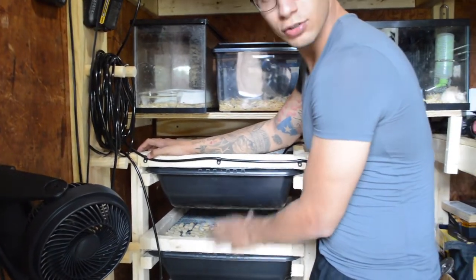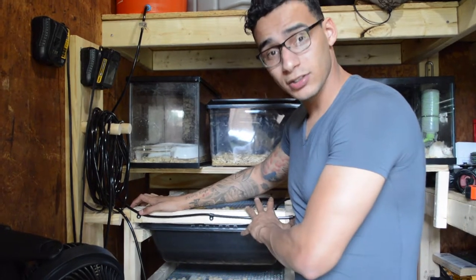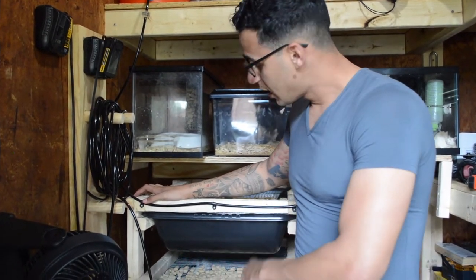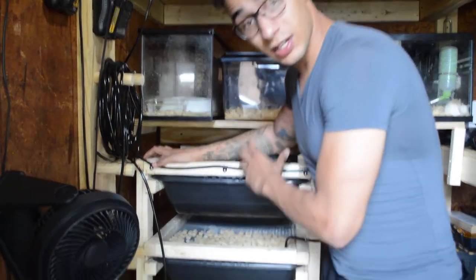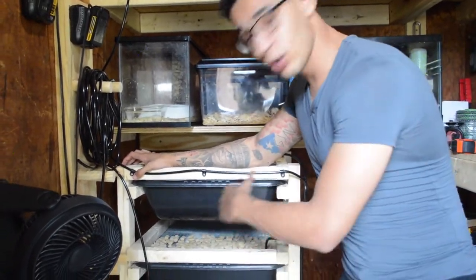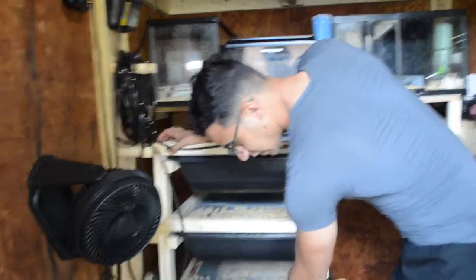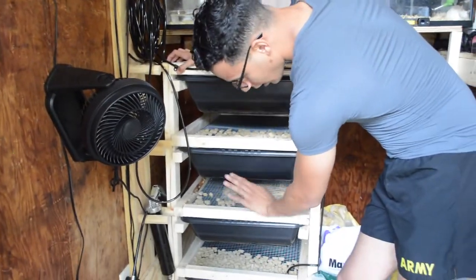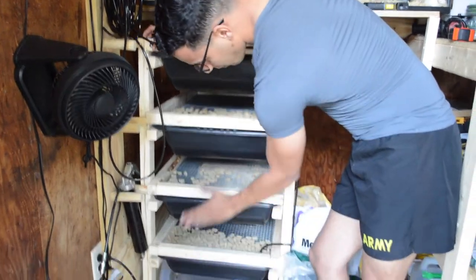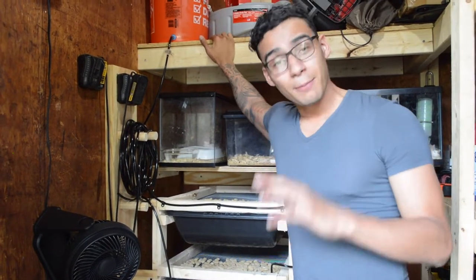The way I have it set up, my first two tubs are my breeding colonies — the males and females are in there breeding. Once the babies are weaned — I average about 48 babies per tub per month — I separate them and put them on the bottom two tubs, split by males and females. They're currently empty because my snakes ate them all.